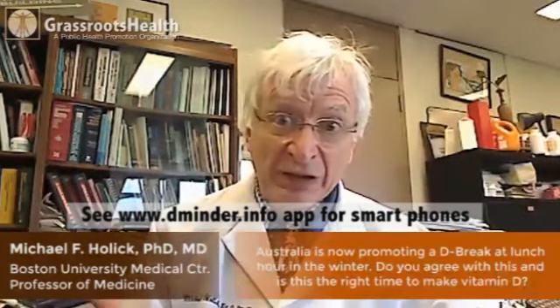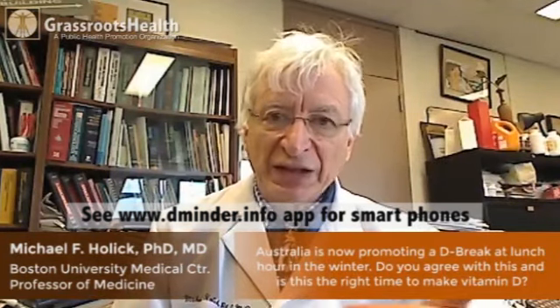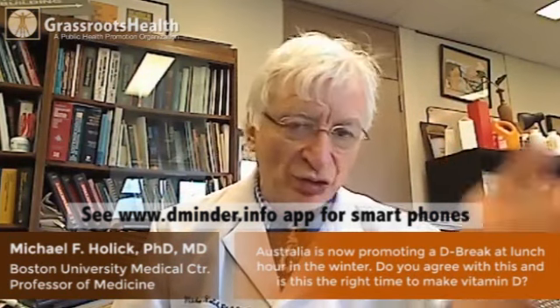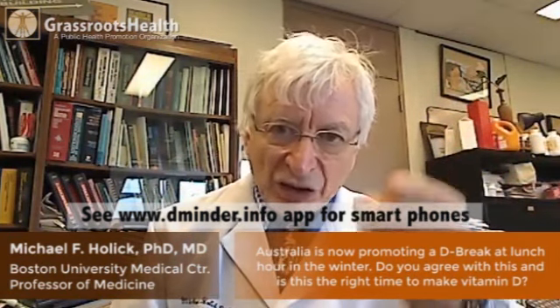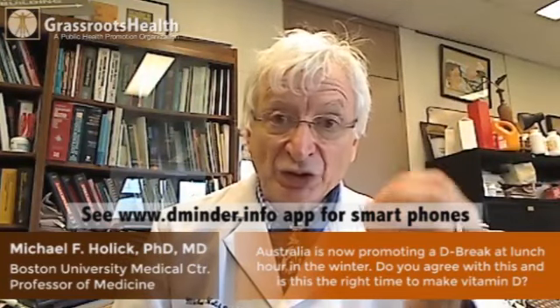Using the app dminder.info, even in Australia, will give you a good insight for how long to stay outside and then go back into the shade or use sun protection — take advantage of the beneficial effects of sunlight while preventing the damaging effects from excessive exposure.